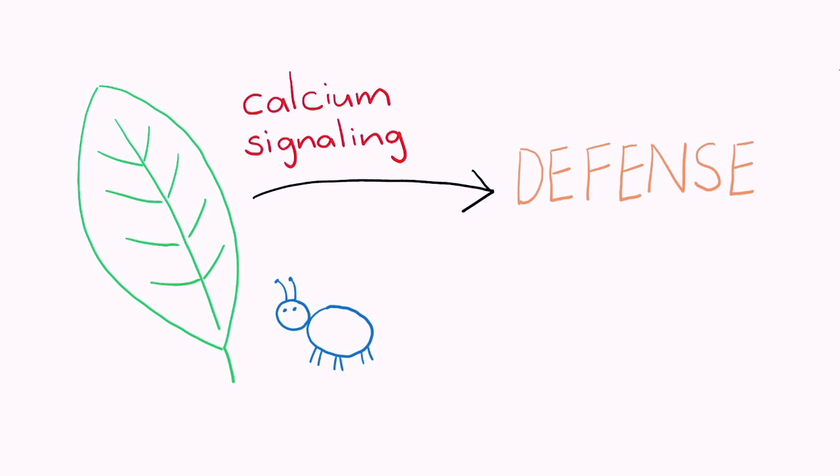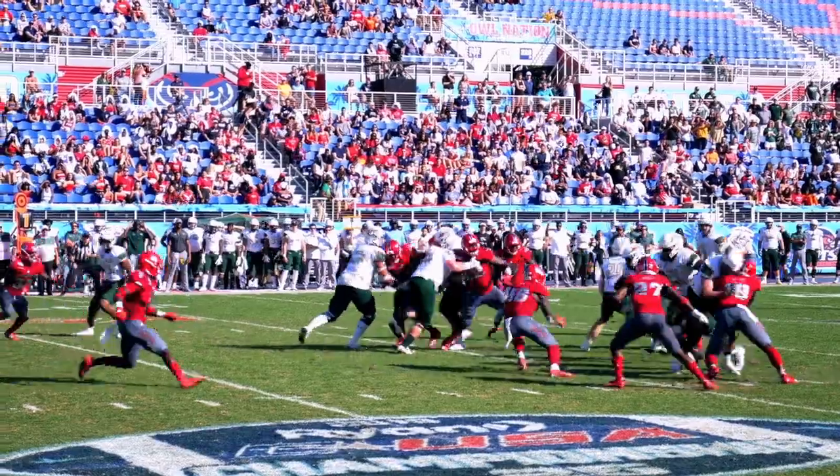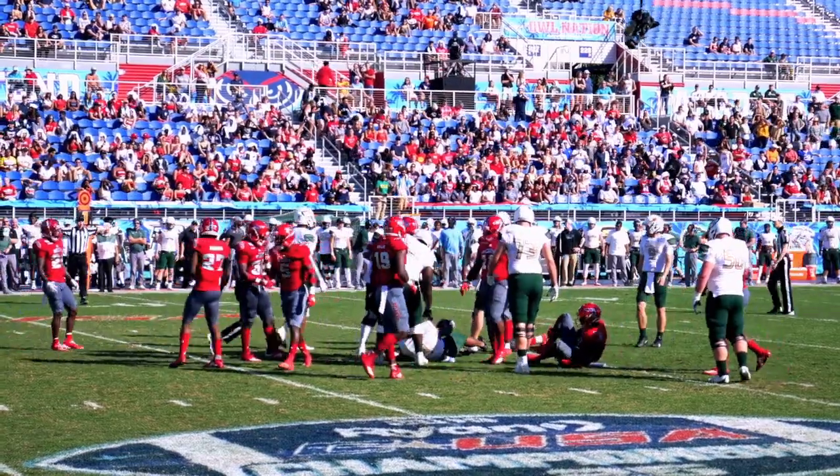It helps to think about an American football team under attack. The snap of the ball is like a calcium signal that the attack has begun, and the defending team mounts a response to stop the offensive play.